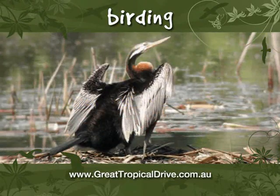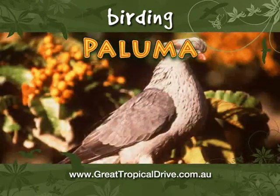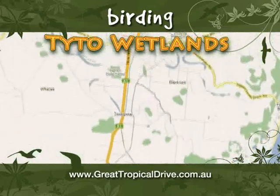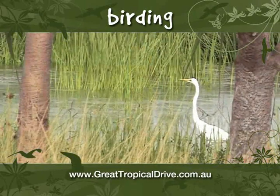Drive up the Paluma Range just north of Townsville to Lake Paluma, where rainforest birds such as the barred cuckoo-shrike and topknot pigeon can be seen. Head a bit further north into the deep water lagoons, reedy mudflats and grassy walkways of Taito wetlands, where you can spot little bittern, crimson finch and eastern grass owl among a plethora of 200 native species.